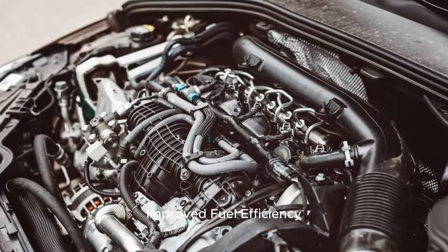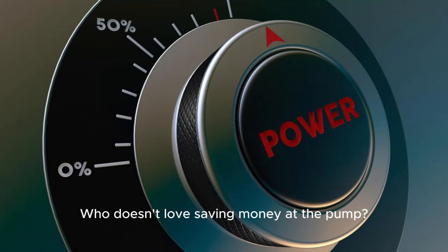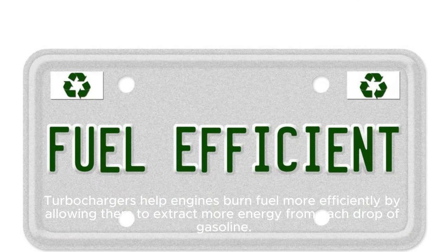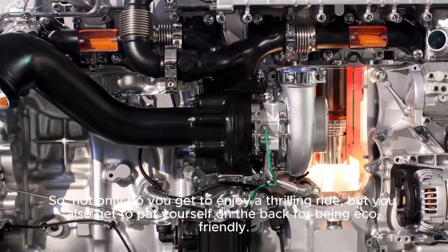Another benefit is improved fuel efficiency. Turbochargers help engines burn fuel more efficiently by allowing them to extract more energy from each drop of gasoline. So not only do you get to enjoy a thrilling ride, but you also get to pat yourself on the back for being eco-friendly.